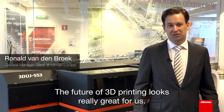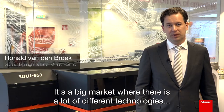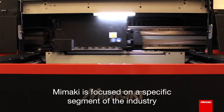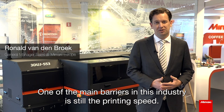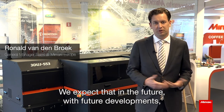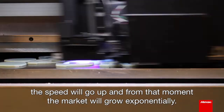The future of 3D printing looks really great for us. It's a big market where there's a lot of different technologies available. Mimaki is focused on a specific segment of the industry. One of the main barriers in this industry is still the printing speed. We expect that in the future, with further developments, the speed will go up and from that moment the market will grow exponentially.